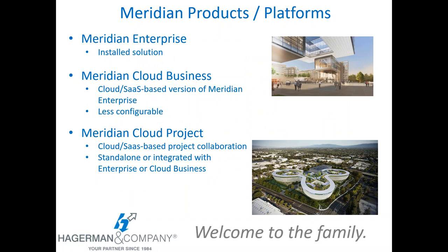The products and platforms we're going to look at: Meridian Enterprise is the installed, customer or consultant-configured solution. Meridian Cloud Business has the same basic features and capabilities as Meridian Enterprise, except deployed as a cloud or SaaS-based version — it is somewhat less configurable than Meridian Enterprise. We'll also look at Meridian Cloud Project, which is a cloud or SaaS-based project collaboration tool that can be deployed standalone or fully integrated with Meridian Enterprise or Cloud Business.